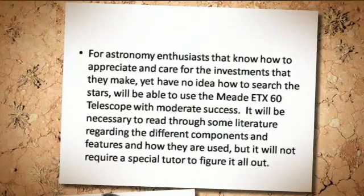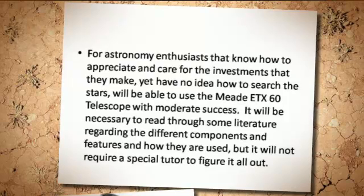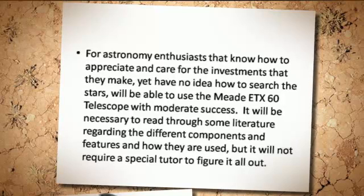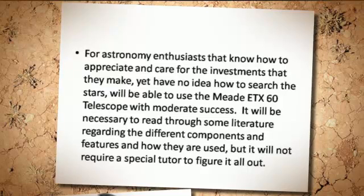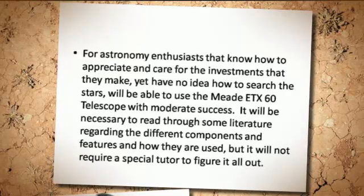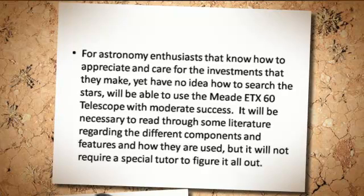For astronomy enthusiasts that know how to appreciate and care for the investments that they make, yet have no idea how to search the stars, they will be able to use the MiDT-X60 telescope with moderate success. It will be necessary to read through some literature regarding the different components and features and how they are used, but it will not require a special tutor to figure it all out.